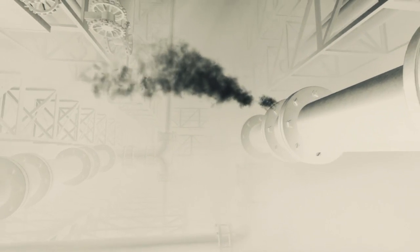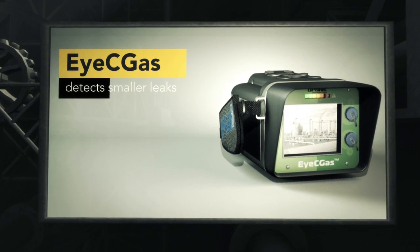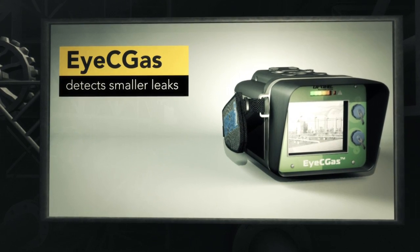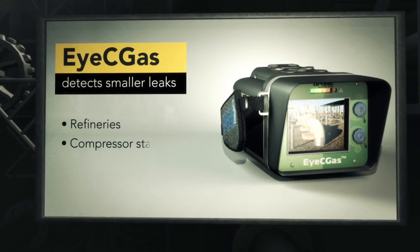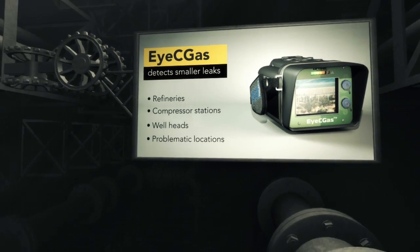Unlike other optical imaging portable solutions, the ICGAS can detect smaller leaks at residential and remote locations, including refineries, compressor stations, well heads, and where access to perform a traditional leak survey can be problematic.